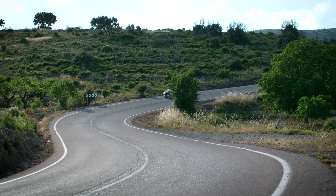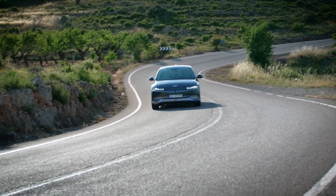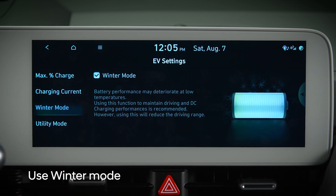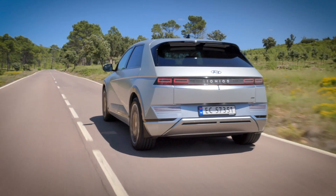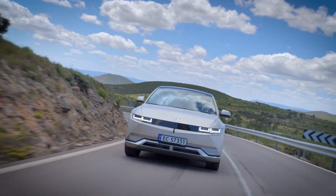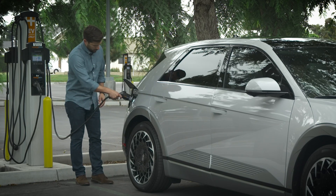In extremely cold weather, driving performance can be impacted due to low battery temperature. Using winter mode on vehicles equipped with it will help improve driving performance, but it will reduce your overall vehicle range when it's operating. And if the power limited due to low EV battery temperature, charge battery warning is displayed, be sure to charge your vehicle as soon as possible.